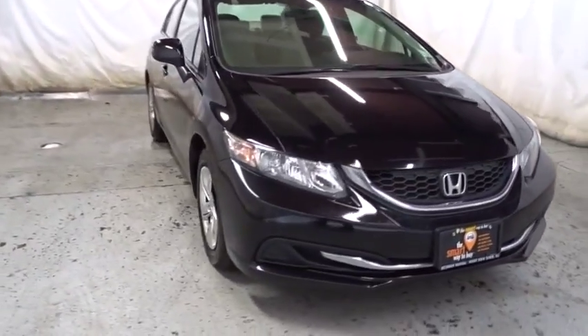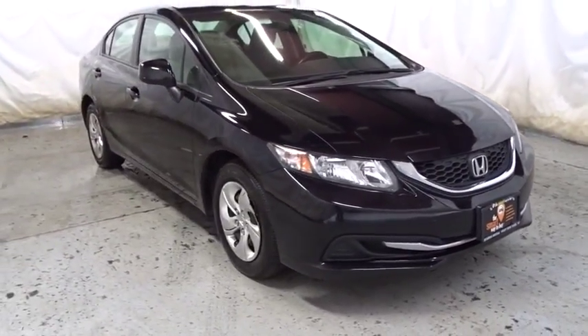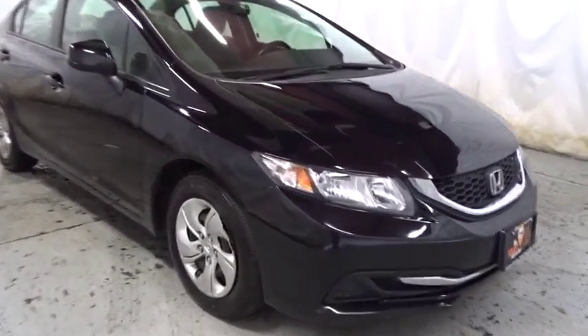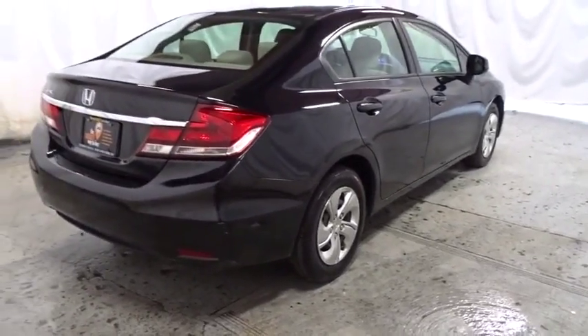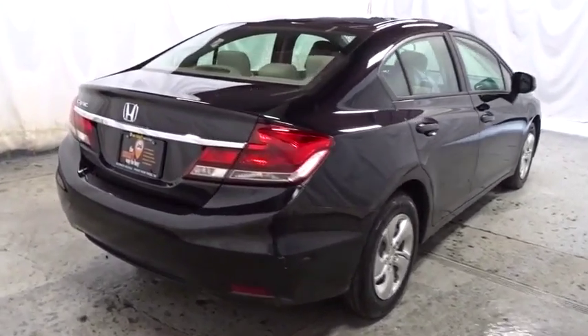Here are some of this vehicle's great options: cruise control, front and rear floor mats, ABS four-wheel, front wheel drive, security system, security package, childproof rear door locks, clock, rear window defroster, power door locks with auto lock feature.